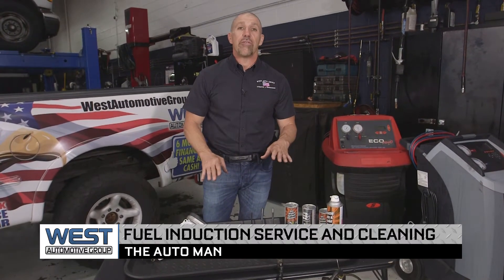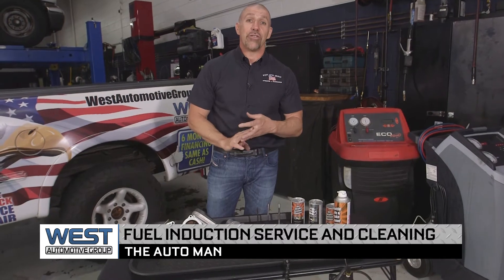Brian Bowersock, The Auto Man here. Today we're talking about fuel induction services and how important this can be to your vehicle, especially if you own what's called a GDI vehicle — gasoline direct injected.